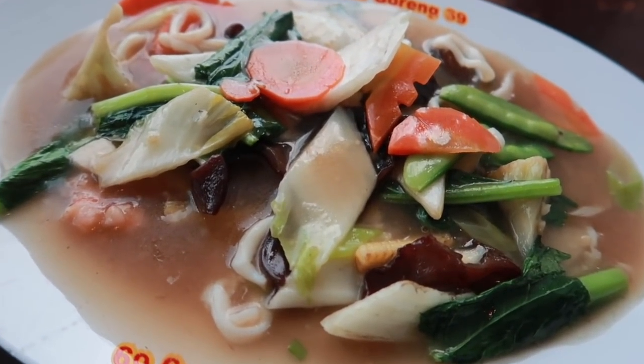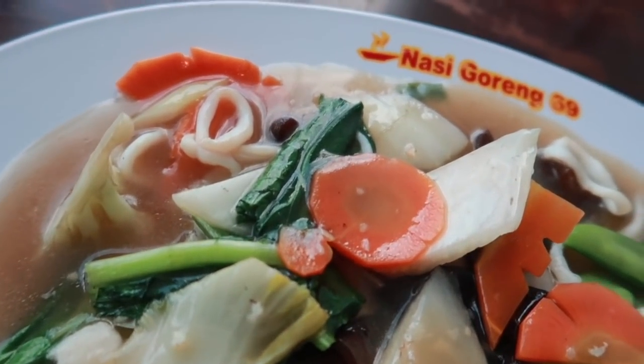Hey, good morning guys and welcome back to the vlog. Today we're going to be eating some delicious Indonesian food here in Yogyakarta. We're actually going to be eating at a restaurant called Nasi Goreng 69, or Fried Rice 69. However, we are not eating fried rice today — we are eating this right here.